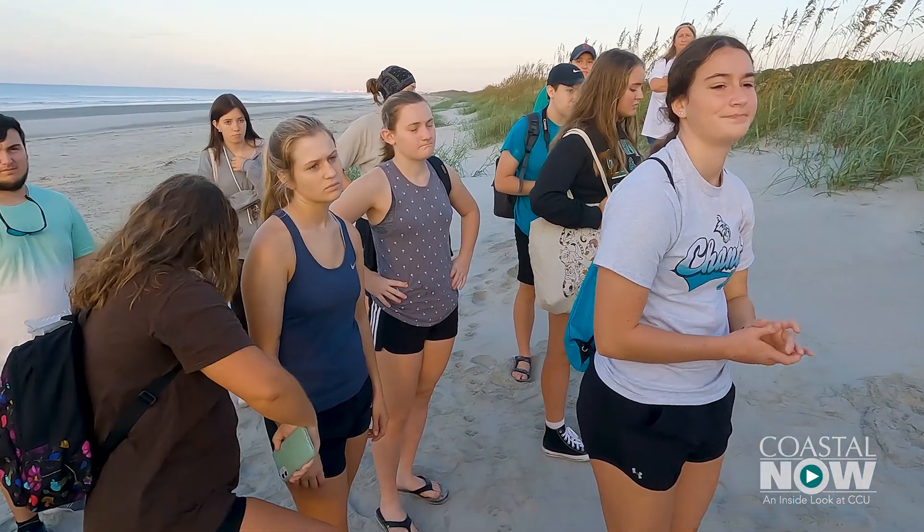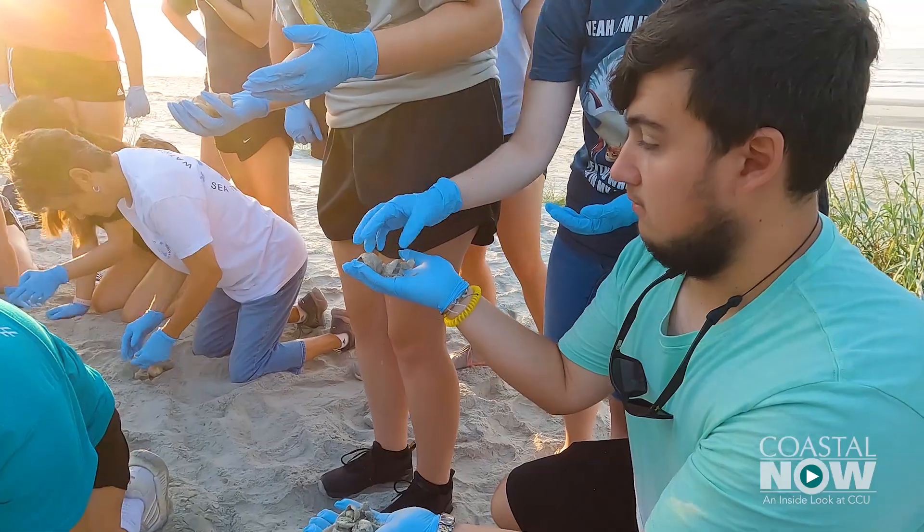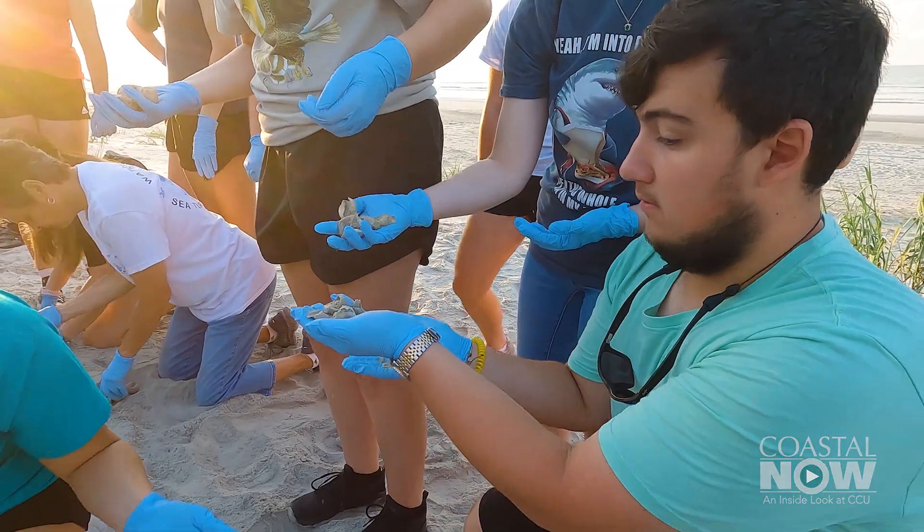This is nest 14 that we dug up today. We always wait three days after the nest hatches and we count all the eggs that hatched and didn't hatch. Unfortunately today there weren't any live hatchlings, but that is a good thing — you want them all to successfully make it to the ocean on their own.